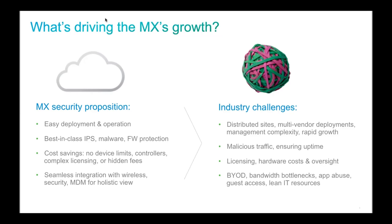The security feature set is a key piece of the MX. We have Sourcefire IPS, built-in malware protection with the Kaspersky engine, layer 3 and layer 7 firewalling, and geo-IP firewalling — all with security reporting built in. This is increasingly important given the high-visibility breaches we've seen recently, like Target. Reducing total cost of ownership is something Meraki has always prided itself on, and the simple licensing structure keeps ownership costs down.